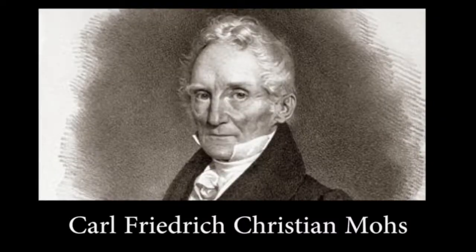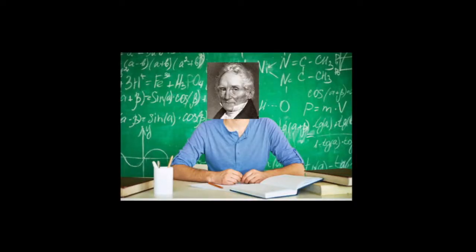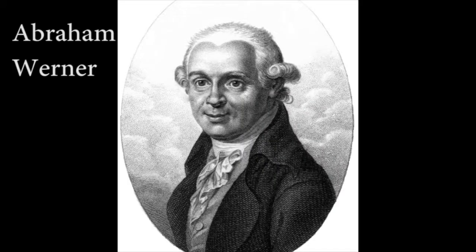Mohs hardness scale is named after Karl Friedrich Christian Mohs. He was a German-born mineralogist who developed the scale in the 19th century. In his early years, he studied at the Royal Saxon Mining Academy in Freiburg, Germany. While he was a student there, he studied under Abraham Werner, a very prominent and famous mineralogist. It was this interaction that introduced Mohs to mineralogy and mineral classification.